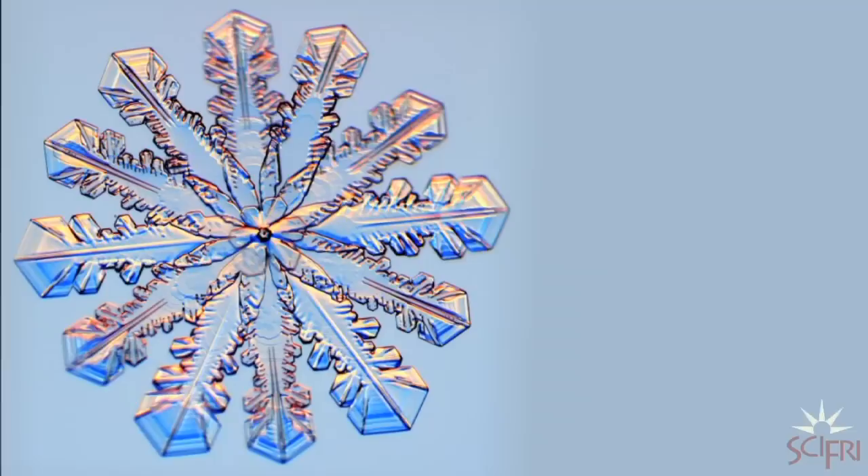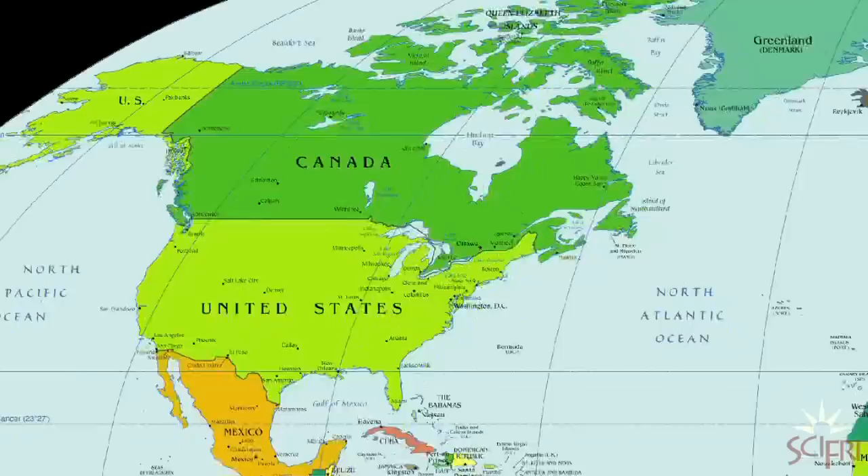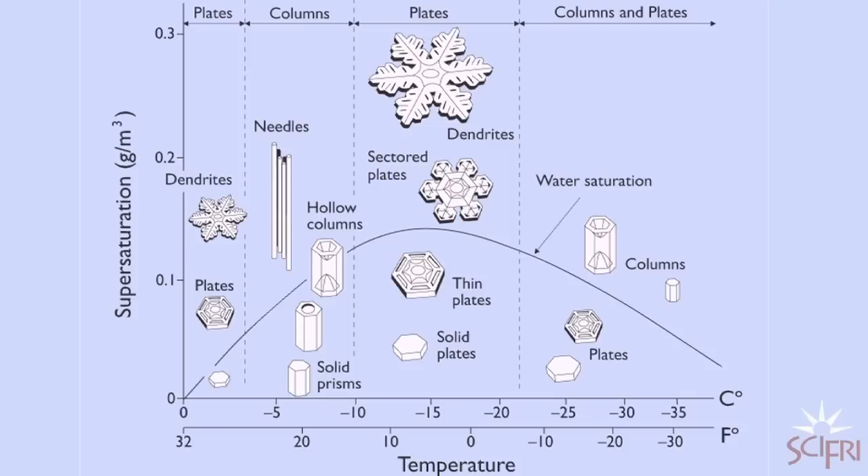You can increase your chances if you seek out snowflake hot spots. Northern Ontario is a good spot; Vermont and Michigan have their merit; northern Japan is pretty good; and Liebrecht is anxious to try Siberia. Certain conditions breed better crystals — the best temperature is around five degrees Fahrenheit, though sometimes you can seize really nice crystals just below freezing.